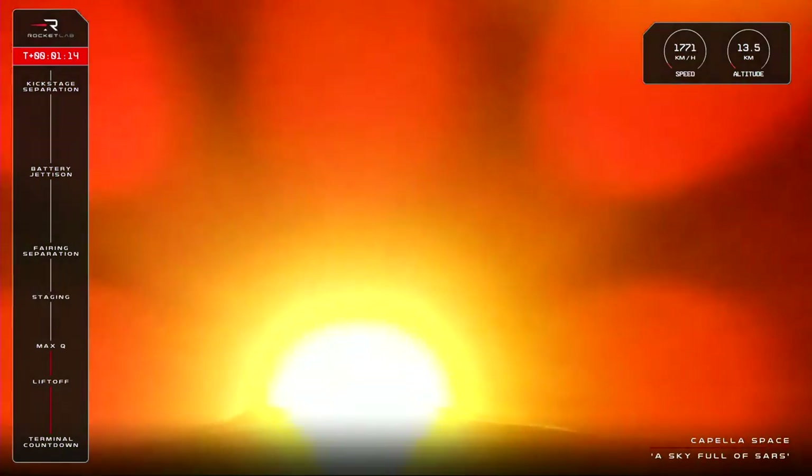Cleared Max-Q. And Electron has cleared Max-Q. The rocket is performing nominally so far, now up to 2,100 km an hour in speed as it soars past 20 km in altitude.